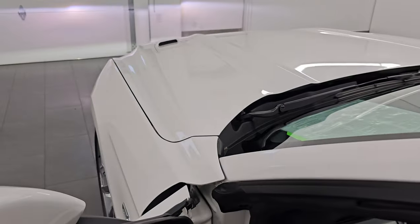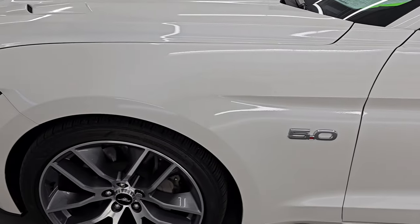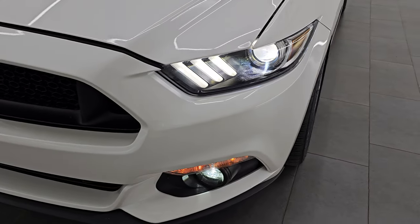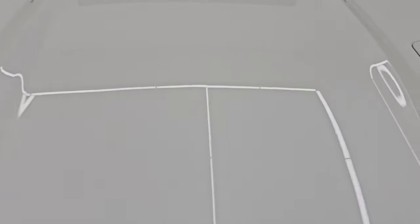I would personally like to thank you for checking out the video today. Hopefully from this HD video you've been able to verify the quality, condition, options, and of course cleanliness of this car inside and out all the way around — and hopefully you enjoyed the video as well. Those LED lights are very bright, as are the HIDs.